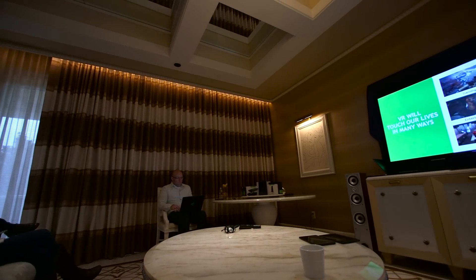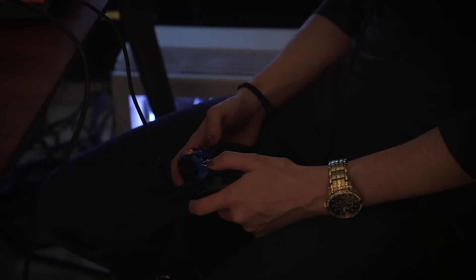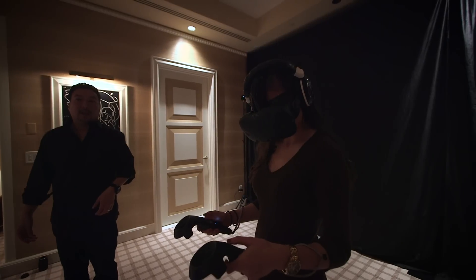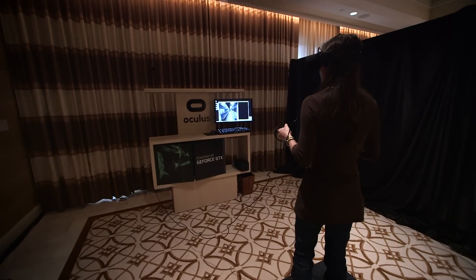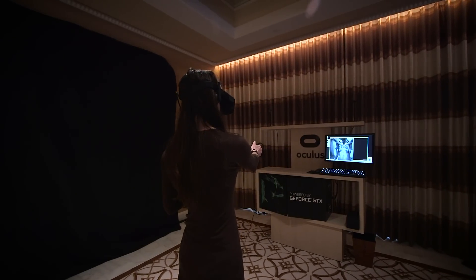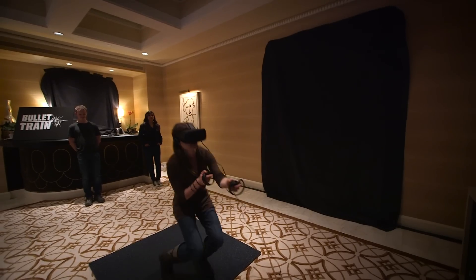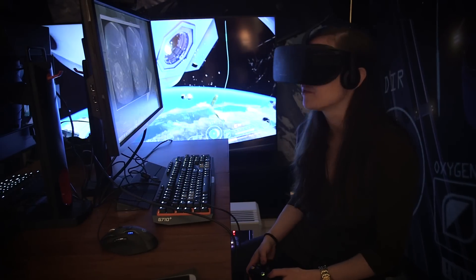So why do you want a PC instead of just the Gear VR or Google Cardboard? Because you can actually do some amazing things with the Rift and the Vive. You can scale Everest by actually climbing with your hands. You can shoot people by picking up real guns — well, they look like real guns — and firing them at enemies and throwing grenades. It's an amazing experience that you can't get anywhere else.